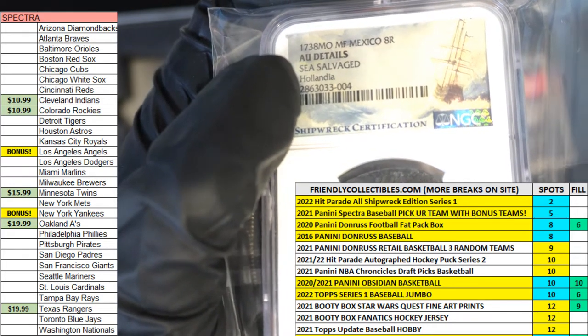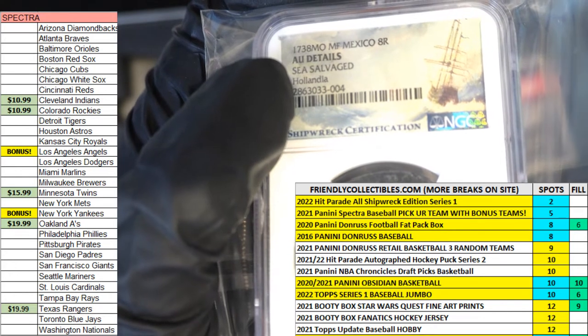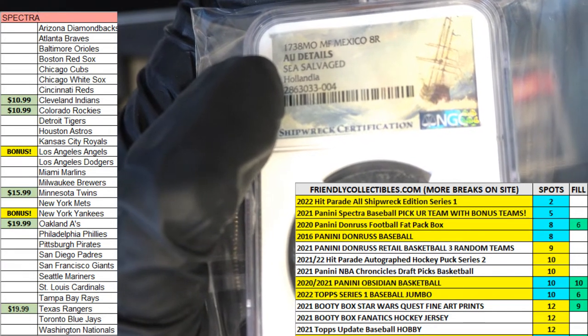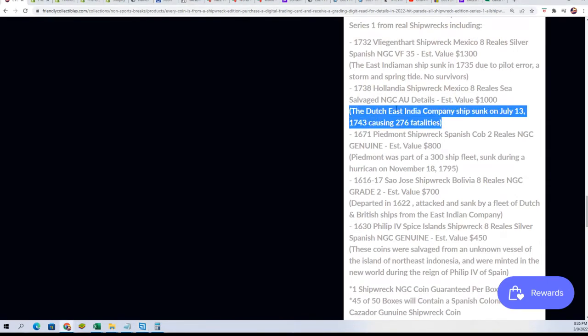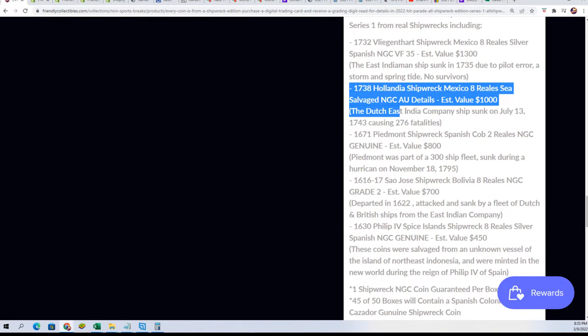Valued at $1,000. So this came from the Dutch East India Company. This is the shipwreck — sunk on July 13th, 1743. That coincides with this coin. That's exactly right. What a hit! Congratulations — very happy for Frank G.